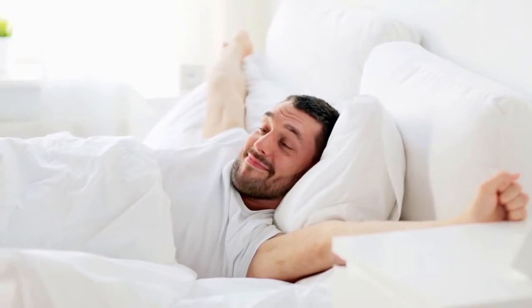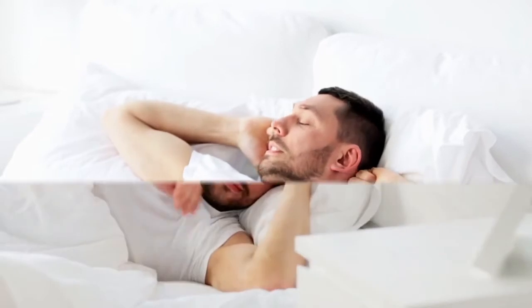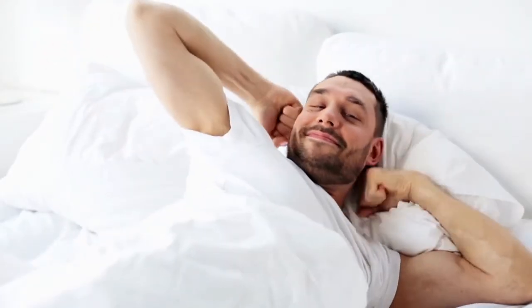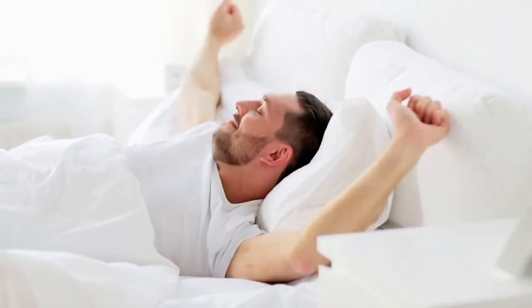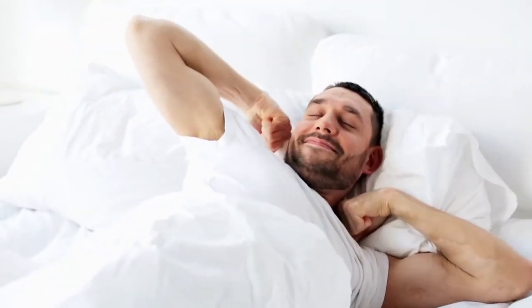14. Get Enough Sleep. Getting enough quality sleep can also help reduce hunger and protect against weight gain. Research shows that individuals who sleep less than 7 hours per night rate their fullness levels after breakfast as 26% lower. Several studies also link short sleep — generally defined as less than 6 hours per night — with up to a 55% higher risk of obesity. Getting at least 7 hours of sleep per night is likely to reduce your hunger levels throughout the day.